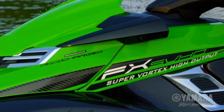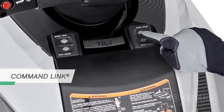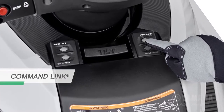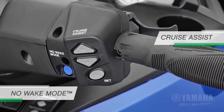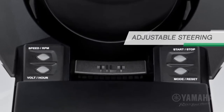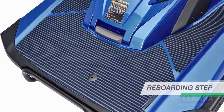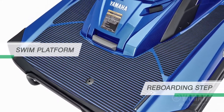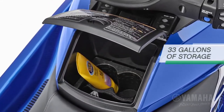An impressive list of standard features includes Command Link for easy access to onboard instrumentation, Cruise Assist and No Wake Mode for consistent engine RPM levels, adjustable tilt steering, a deep re-boarding step, the largest swim platform in the industry, and over 33 gallons of storage.